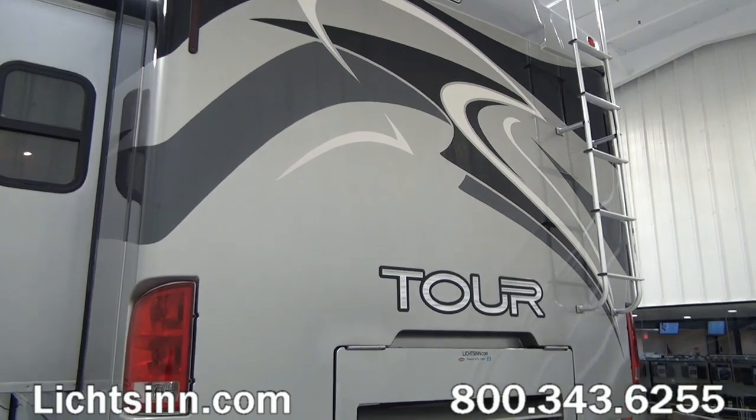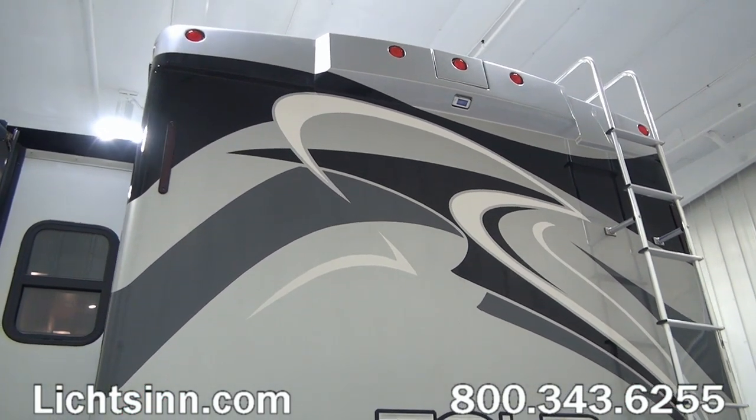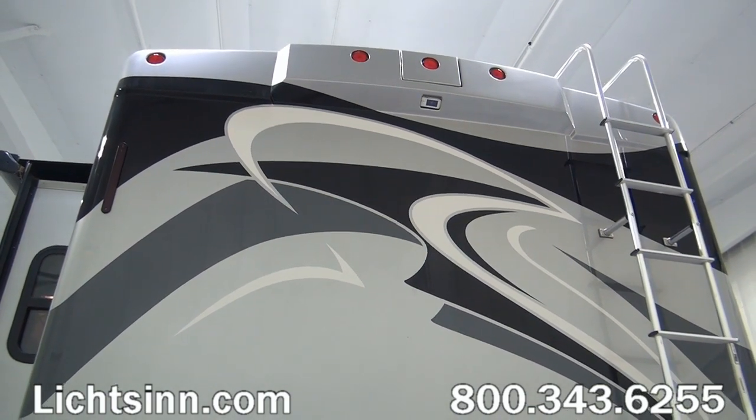A ladder extension brings you up to Winnebago's patented one-piece fiberglass roof. Also up top, we have the integrated rear-view camera monitoring system that ties in nicely with the side video camera monitoring system.